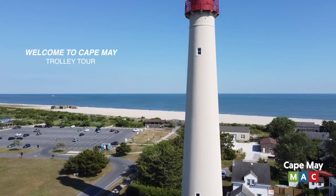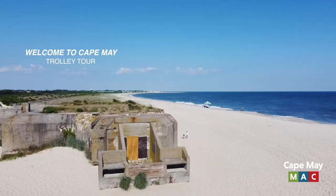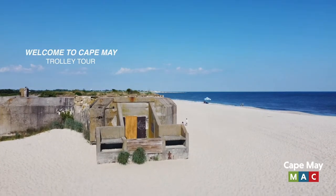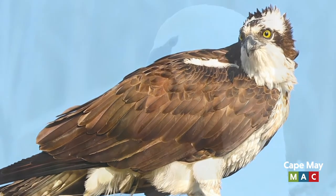You can climb the 199 steps to the top of the Cape May Lighthouse, view the World War II Artillery Bunker on the beach, and visit the Hawk Watch, just one of many birding hot spots here in Cape May. We look forward to seeing you on the tour.